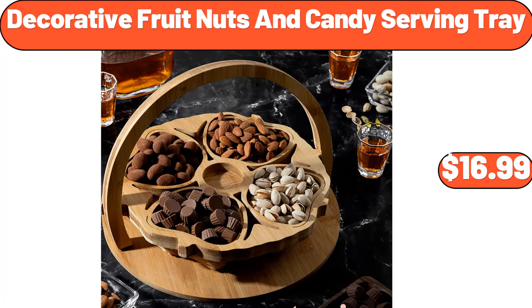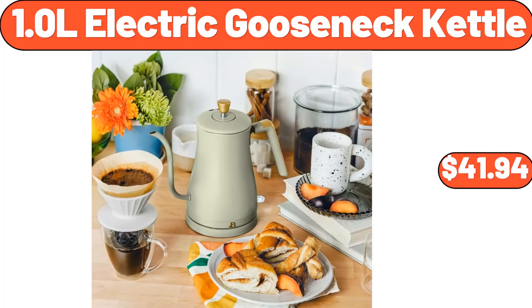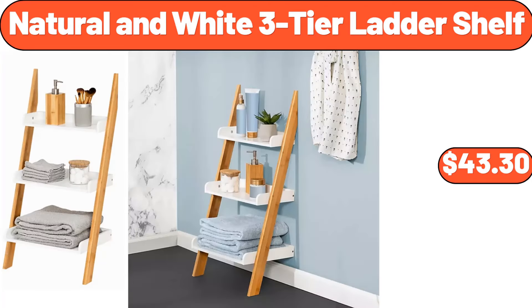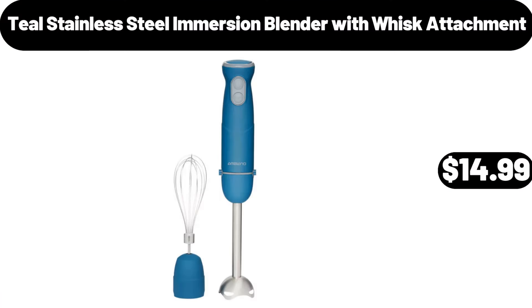Decorative fruit nuts and candy serving tray, $16.99. Wooden salad bowl set with serving forks mixing, $15.99. 1.0L electric gooseneck kettle, $41.94. Tostito salsa con queso dip, 15 ounces, $4.95. Teal stainless steel immersion blender with whisk attachment, $14.99.